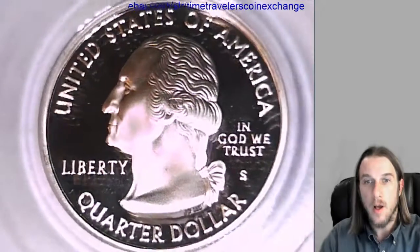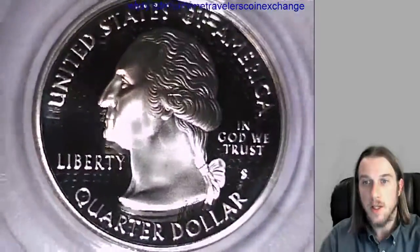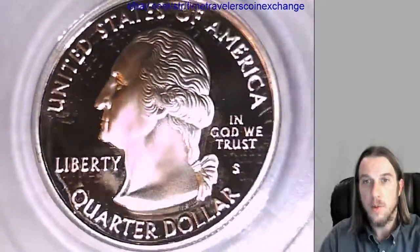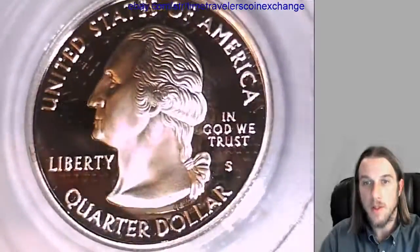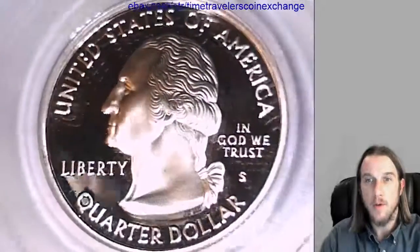Hello everyone. Here we have a 2006 S Washington State Quarter. It's a proof silver coin from the San Francisco Mint. It has been graded by PCGS and they graded it proof 69 deep cameo. That is the Nebraska State Quarter and the silver variety of that proof quarter.